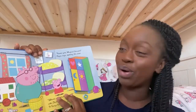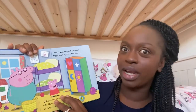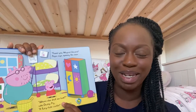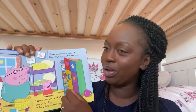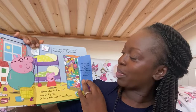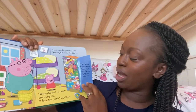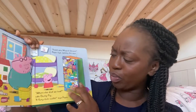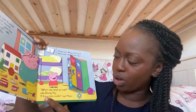Peppa can't find her magical unicorn. "Is she in your toy box?" asks Daddy Pig. "Found you, Magical Unicorn!" Peppa says, opening the door. Shall we open the door together and see if Peppa's Magical Unicorn is behind the door? Oh, she's not there. "It's just Horsey Twinkle Toes," sighs Peppa. "Where's my Magical Unicorn? Where else shall we look?" asks Daddy Pig.